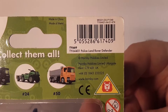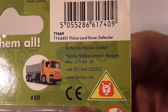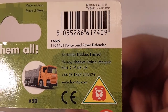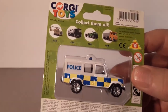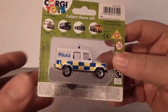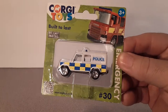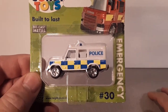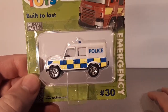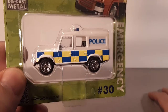It says Police Land Rover Defender, made in China, made in metal. And you also see there: Hornby Hobbies Limited. There is a whole series of these on this cute little card. This is number 30 with this truck.